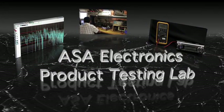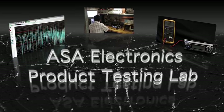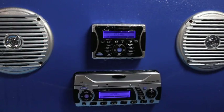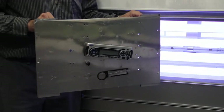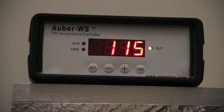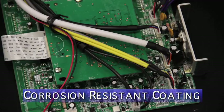All Jensen Marine products are subject to intense testing at ASA's multi-million dollar testing facility. All of our electronics must be able to endure the rigors of moisture, salt air, humidity, UV exposure, and extreme temperatures. All circuit boards are conformal coated for added protection against corrosion.